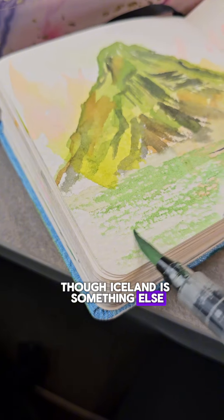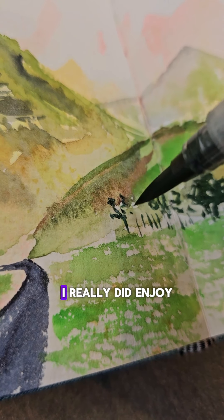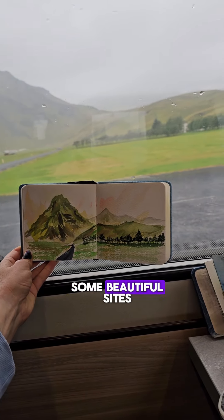Iceland is something else. Here's what I ended up with at the end of my little painting session. I really did enjoy doing this — it was a great way to spend an afternoon after getting to see some beautiful sights.